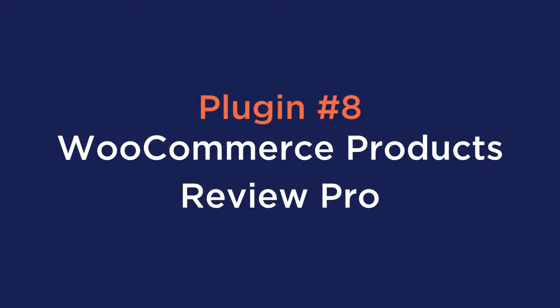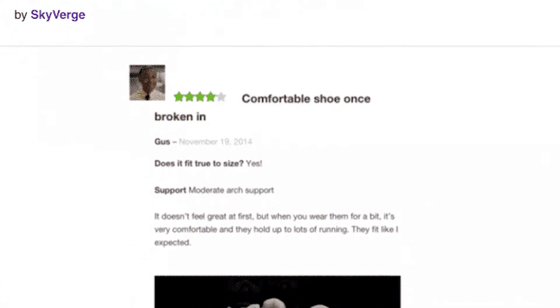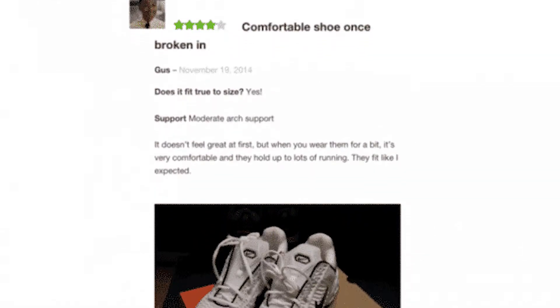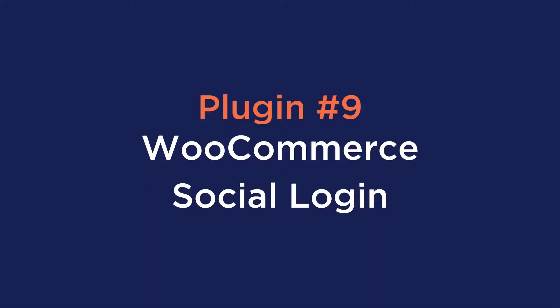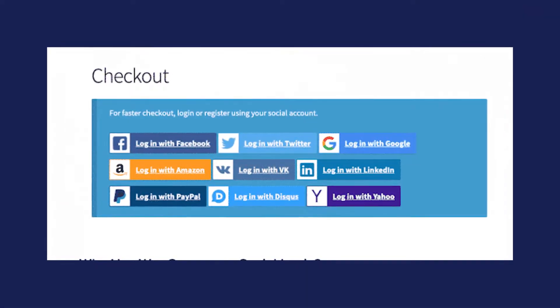Number eight is WooCommerce Product Reviews Pro. Product Reviews Pro allows you to accept user photos and videos as part of the review, and add review qualifiers — questions about the product in a dropdown. Number nine is WooCommerce Social Login, which you can use to reduce friction when checking out or creating user accounts. Returning customers can also log into your site with one click if they have a social profile.